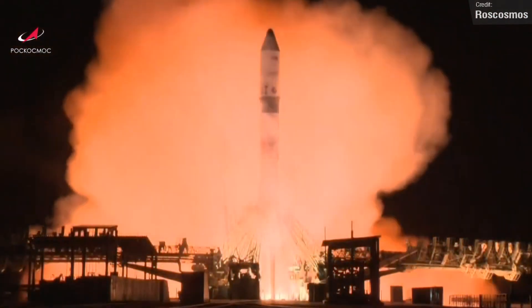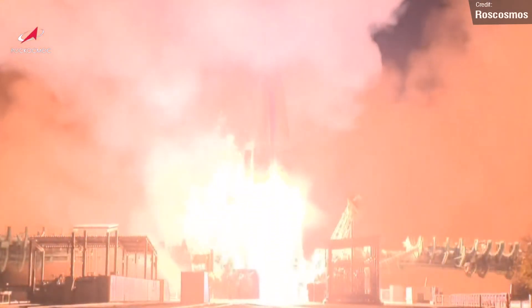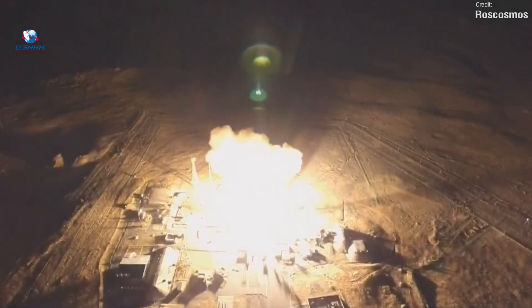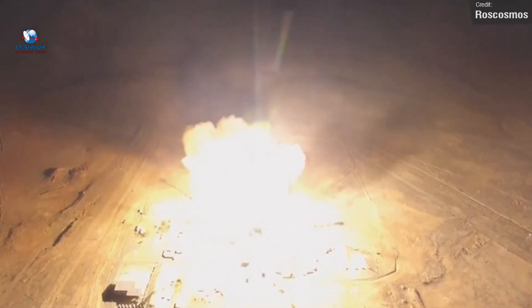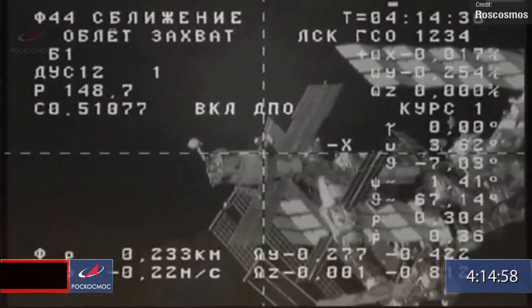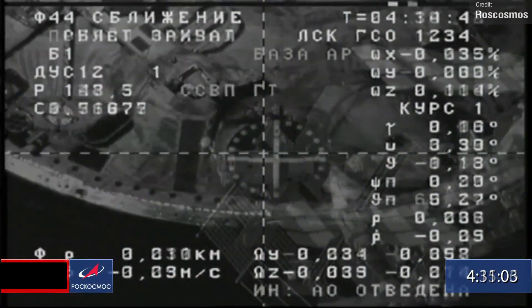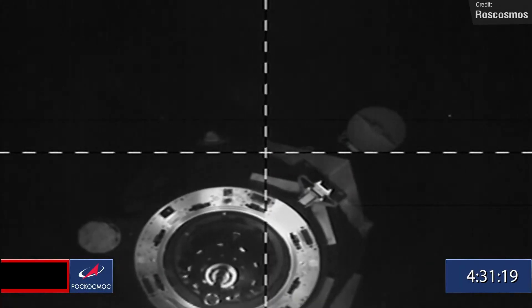Finally, on the 28th of October, we saw a Soyuz 2.1A launch from the Baikonur launch site. On board was the Progress MS-18 cargo spacecraft, launched to resupply the International Space Station in support of the Expedition 66 mission. The vehicle was successfully docked to the aft port of the Zvezda service module on the 30th of October, and it'll remain in orbit for 215 days.